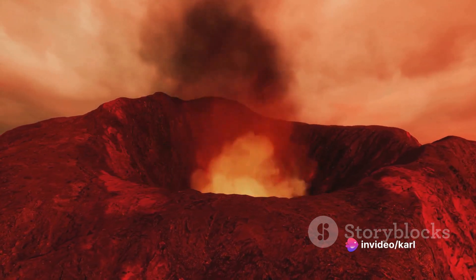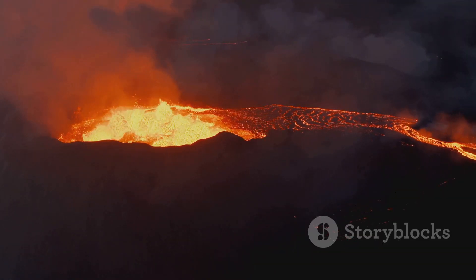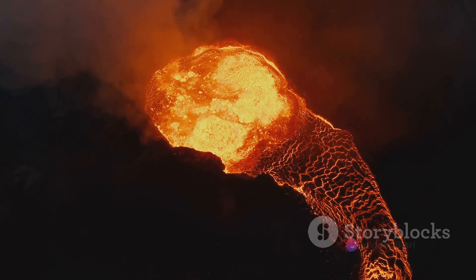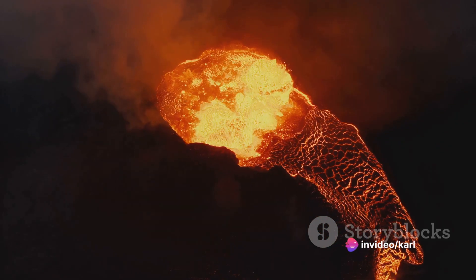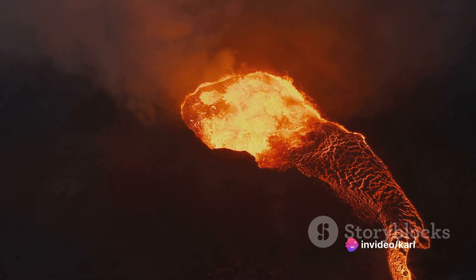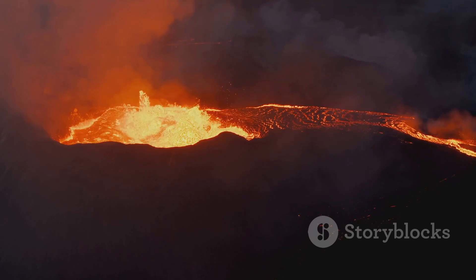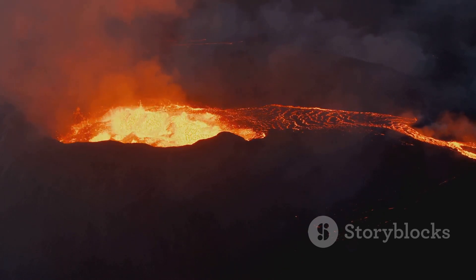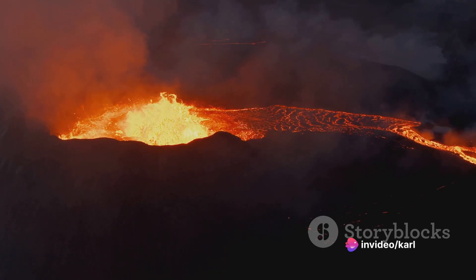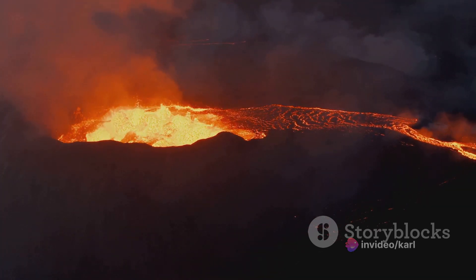During this quiet phase, the volcano goes through a process of recovery. The empty magma chamber starts to refill, like a reservoir collecting water after a drought. This magma, sourced from deep within the Earth, begins to accumulate, slowly and steadily filling the chamber once again. It's a complicated process driven by the shifting of tectonic plates and the relentless heat of the Earth's core, which melts the surrounding rock, creating new magma that seeps into the chamber.